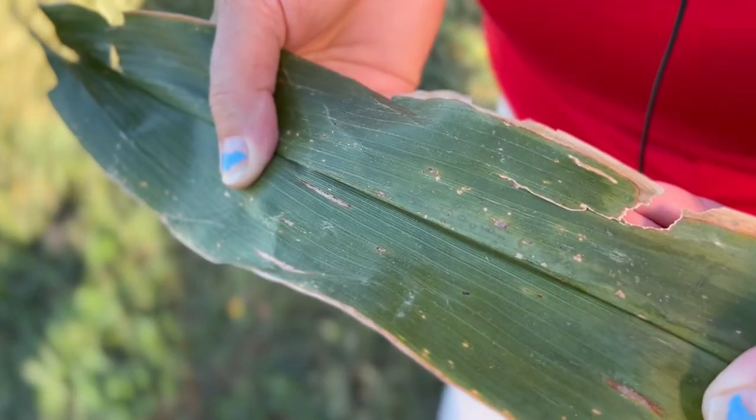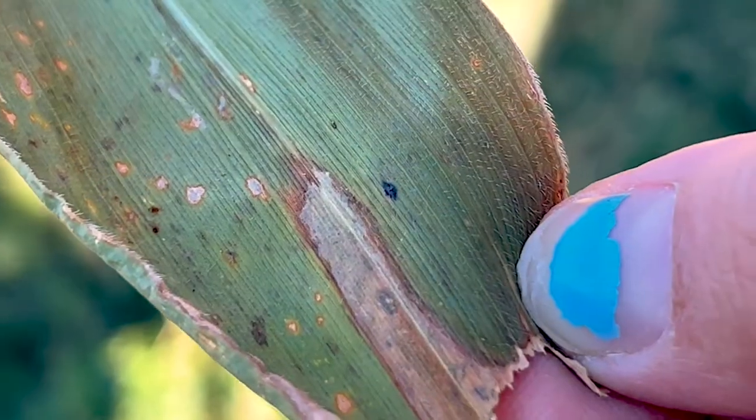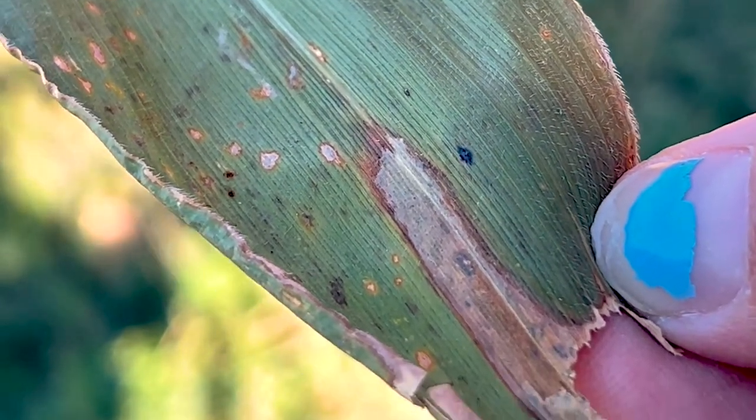Look on the leaves for the black dots. These are fungal structures called stromata, and this is where the spores are being produced. They are splashed and blown around, and that's how it has moved from other locations.